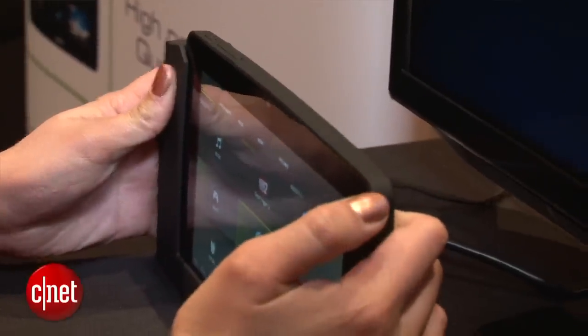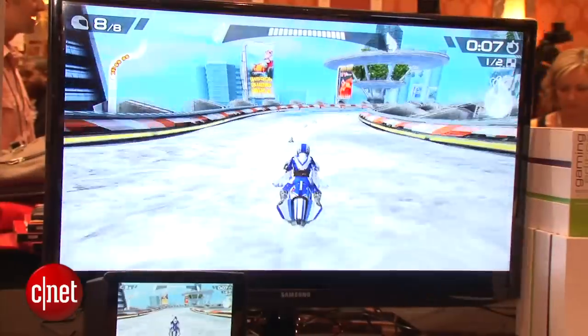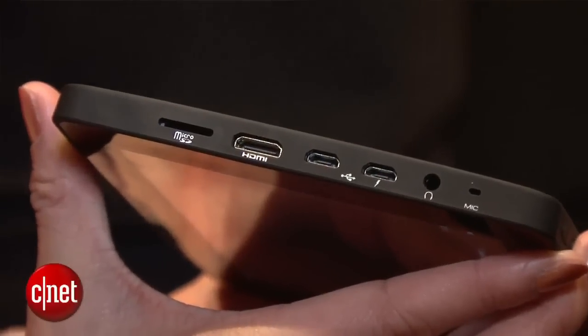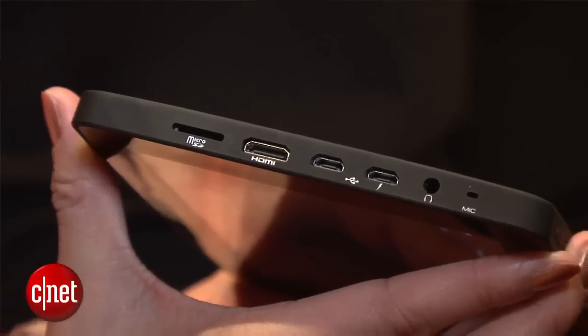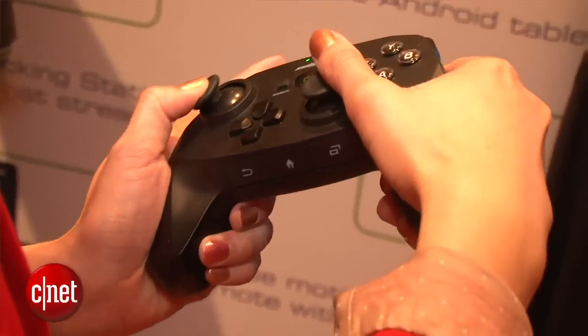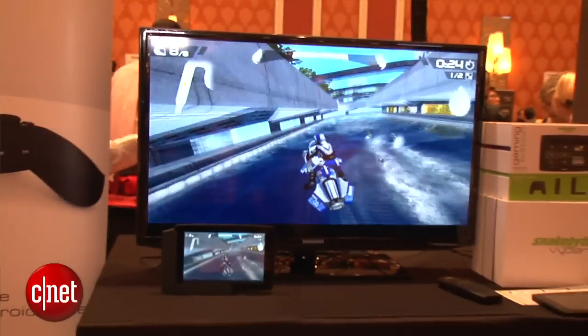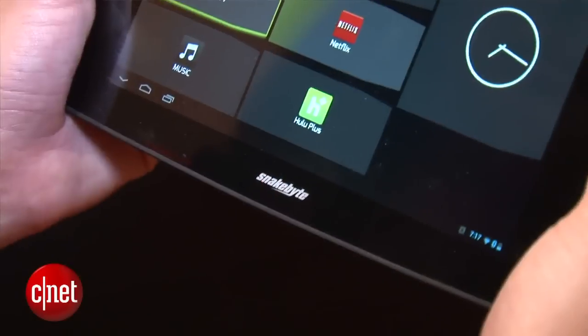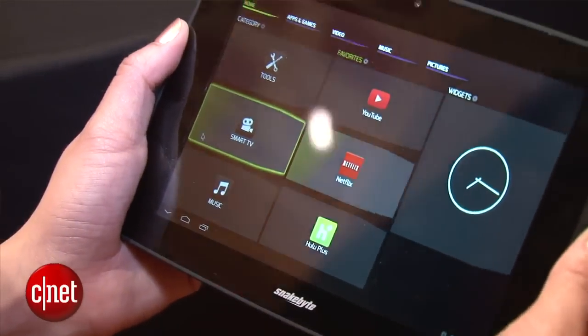However, if you connect the tablet with the docking station, you can stream games, music, and movies to your TV through an HDMI connection. Once it's connected to your TV, you can use the AirMouse remote control or the wireless Bluetooth gaming controller to navigate through Snakebyte's customized UI and access your apps. You can access all your Android app games as well as Netflix, YouTube, and Hulu.